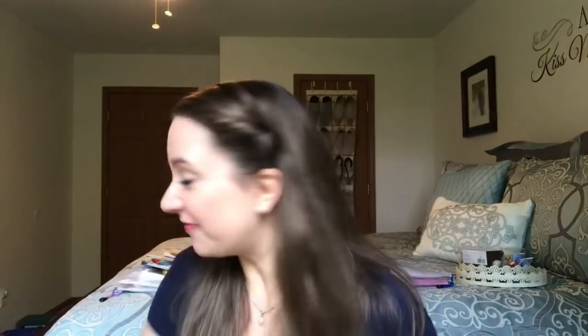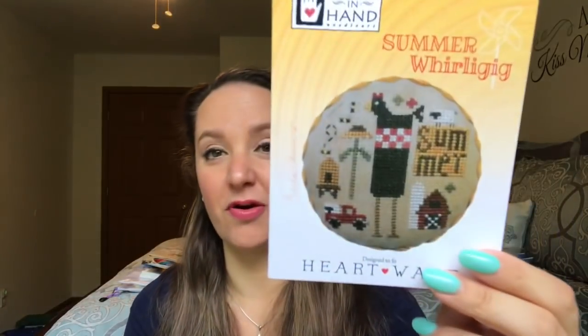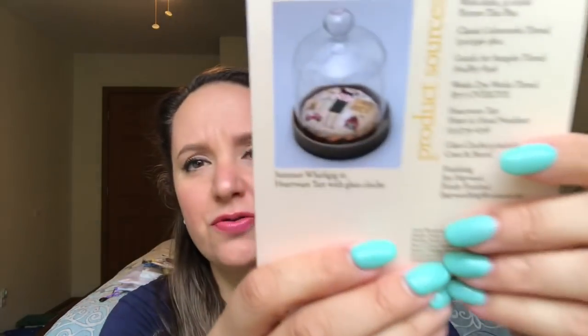That was Stitch Mania 2020 finish number four. Finish number five was Summer Whirligig by Heart and Hand. It's a series — there are four: spring, summer, fall, and winter. I intend to finish all four. I want to finish these in a little tart pan, which I think is adorable. I've never tried finishing that way before. The chart shows a Heartware ceramics piece with a glass cloche over it, which is also very pretty, but I'm thinking I'll do mine in a metal tart pan.